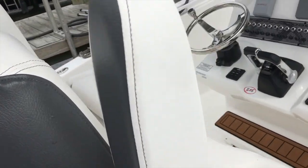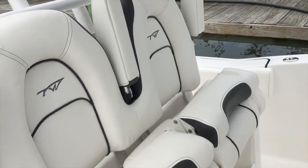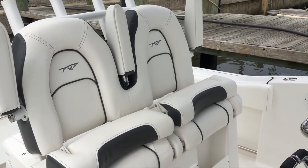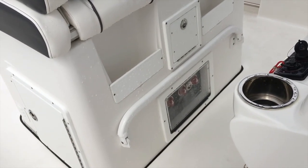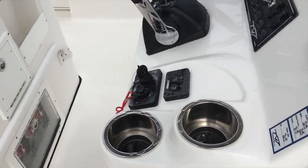Moving to the forward of the leaning post, you'll find bucket seating as well as plenty of storage and easy access to battery panels. Standard on the 280cc is Seastar's Optimus Steering Solution as well as Yamaha controls and waterproof switches. Plenty of room for all kinds of electronic packages and stereos.